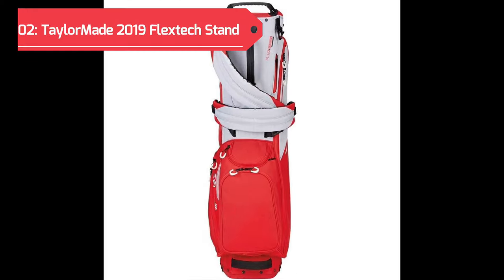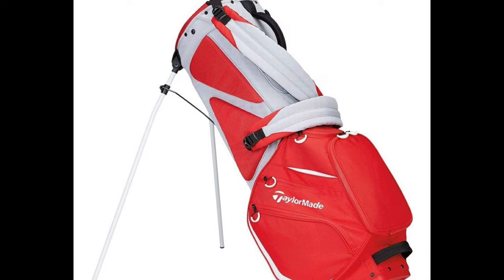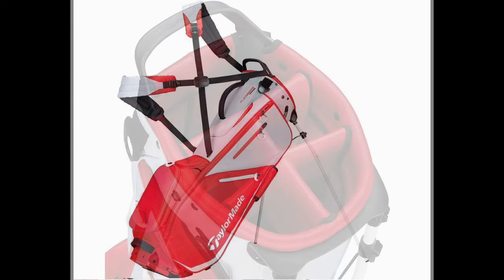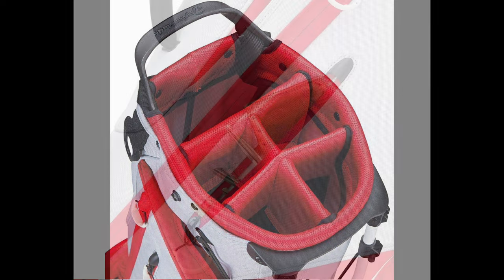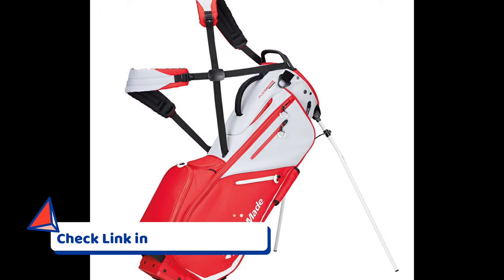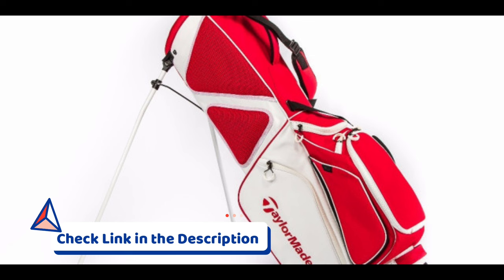Securing the second spot on our list is the TaylorMade 2019 FlexTech Stand Golf Bag. This stand bag from TaylorMade is a remarkable choice, combining cutting-edge features with a sleek design for golfers seeking both functionality and style. This stand golf bag boasts the innovative FlexTech Stand System, featuring a smooth-release, collapsible base that ensures stability on the course. With a five-way top with full-length dividers, it offers excellent club organization, preventing any unwanted contact between your clubs.